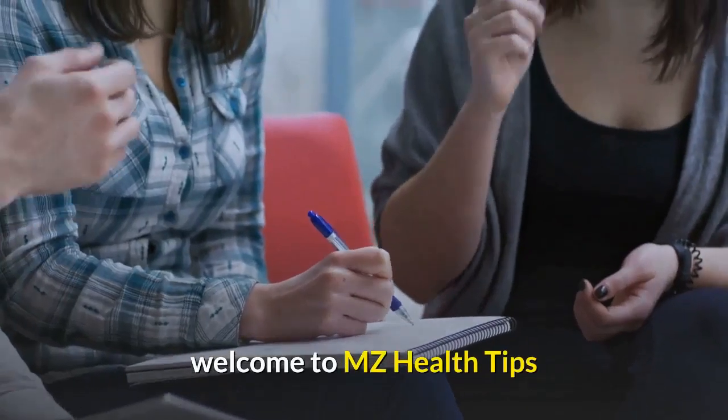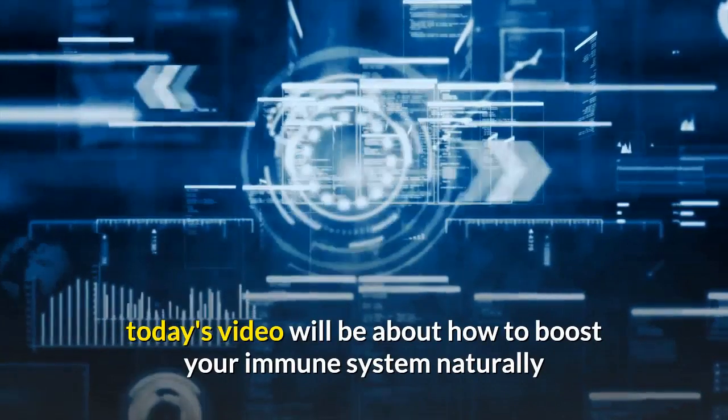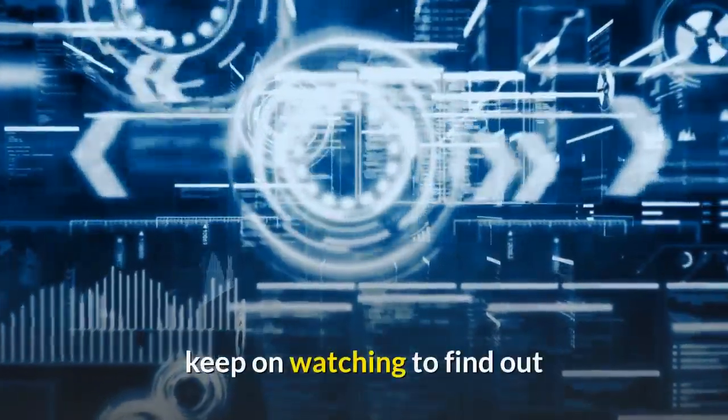Hello. Welcome to MZ Health Tips. Today's video will be about how to boost your immune system naturally. Keep on watching to find out.